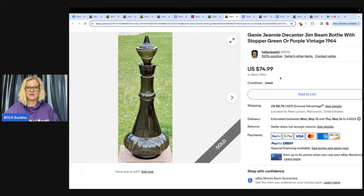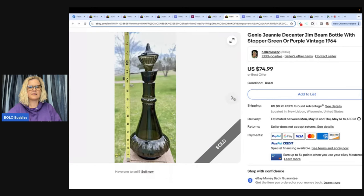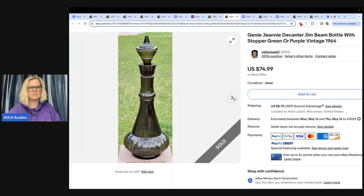Drop me a comment if you're already following. Jeannie Decanter Jim Beam bottle with stopper, green on purple, vintage 1964. I bought this Jim Beam I Dream of Jeannie bottle at a central Wisconsin estate for $2, sold for full asking price of $74.99 plus shipping after one week of listing. This is the second one I've sold and both have the same issue — they look dark green in most light and all camera lenses, but with the naked eye in sunlight it shows up purple. Weird but true.